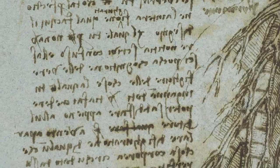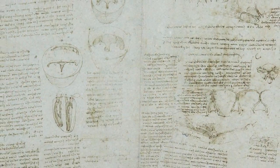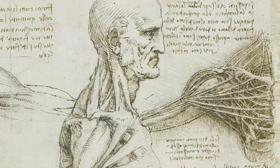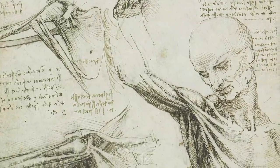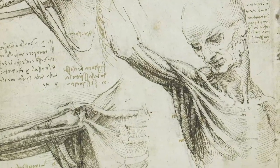Leonardo was left-handed, and he presumably found it easier to write in this way. Certainly, it was not an attempt to keep his work secret, for Leonardo aimed to publish his researches in an illustrated treatise. Had he done so, he would have transformed European understanding of human anatomy. But, at his death, his studies remained unpublished among his private papers.